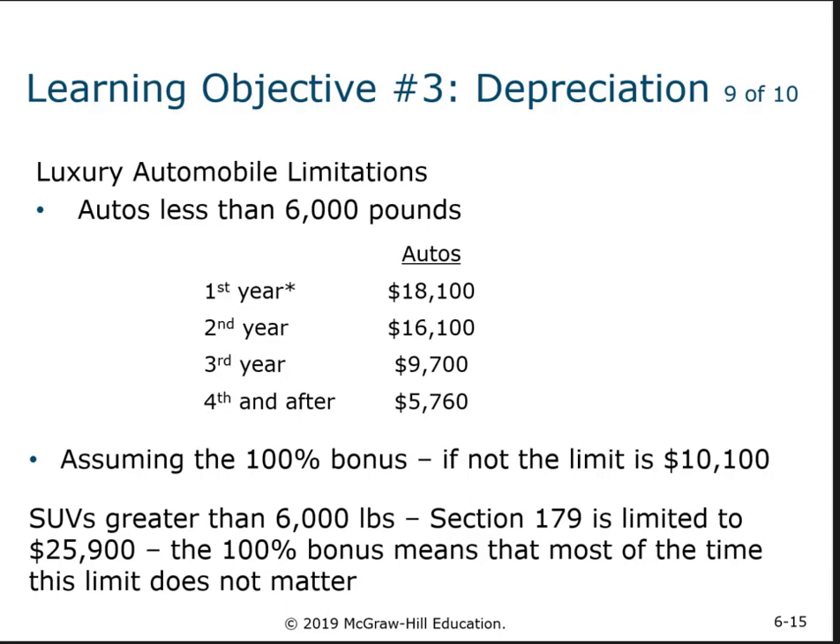We got worried about people buying really expensive cars and taking large depreciation deductions against their business. So, we have a limit referred to as the luxury automobile limits. It applies to autos less than 6,000 pounds. If you take the bonus depreciation, you could have as much as $18,100 on an auto in the first year.